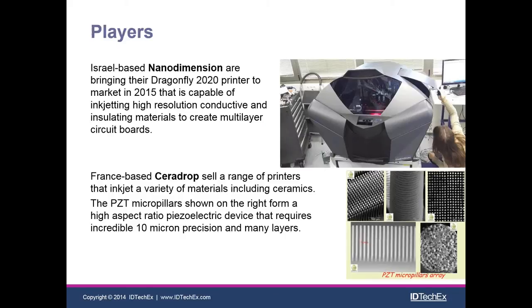First up, we have an Israeli company called Nano Dimension, bringing a 3D printer — or perhaps 2.5D printer — to market this year. This prints flat but multi-layer PCBs at high resolution, enabling really professional-quality PCBs. At the bottom we have Sara Drop, a French company that has been manufacturing a variety of different electronic devices using 3D printing for many years.